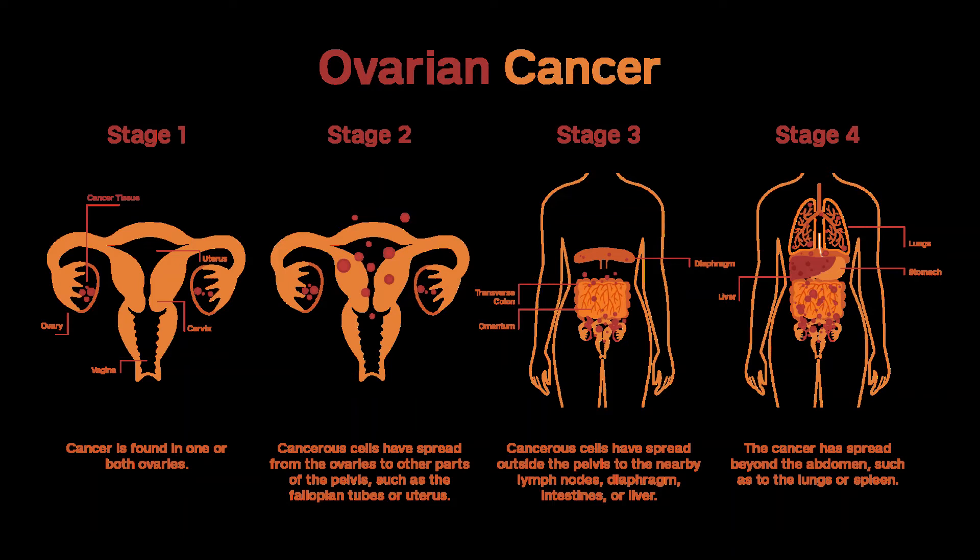Giving chemo before surgery is also sometimes an option for some women with advanced cancers that aren't likely to be optimally debulked if surgery is done first. Maintenance therapy: if the cancer shrinks a lot or appears to be gone after chemotherapy with a platinum drug (cisplatin or carboplatin), doctors might recommend additional treatment. This is called maintenance therapy, and it is aimed at killing any cancer cells that were left behind but are too small to be seen on tests.